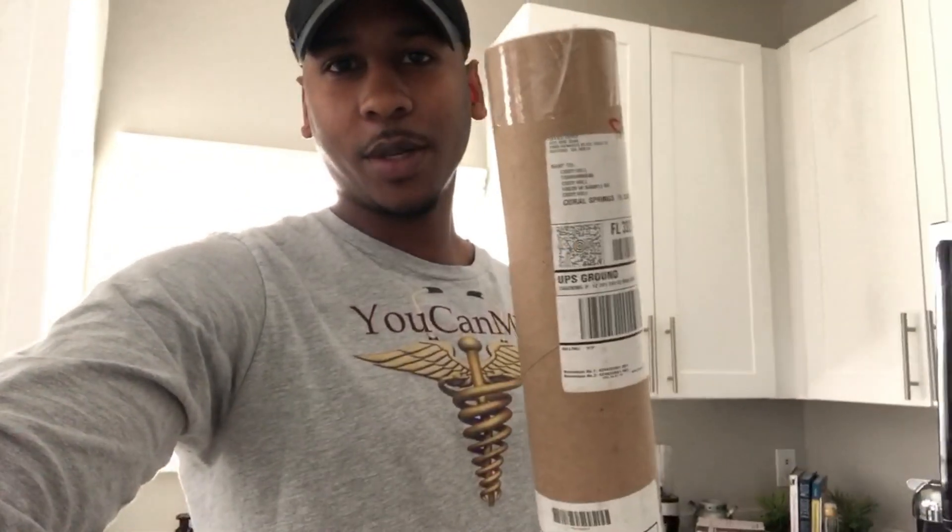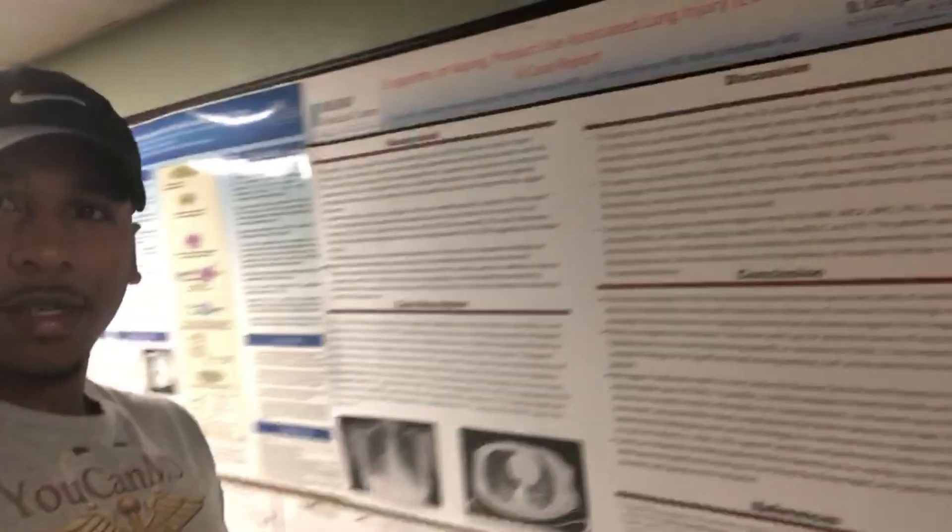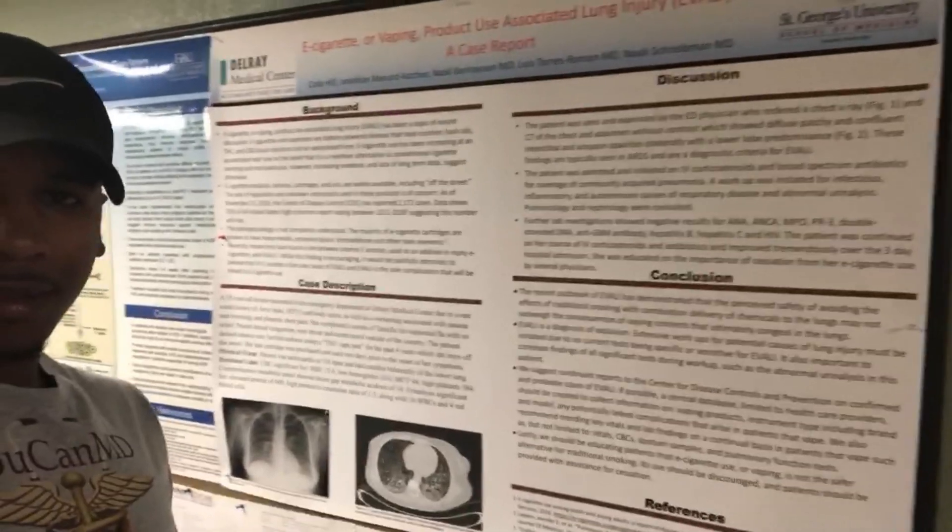All right, so today is Saturday. Got my poster ready, gonna go hang it up in the hospital so it can be on display for everybody to see. I just put our poster up for display — if you ever come to Delray, go check out our poster.